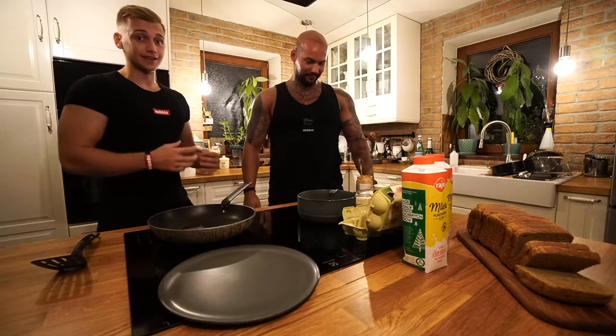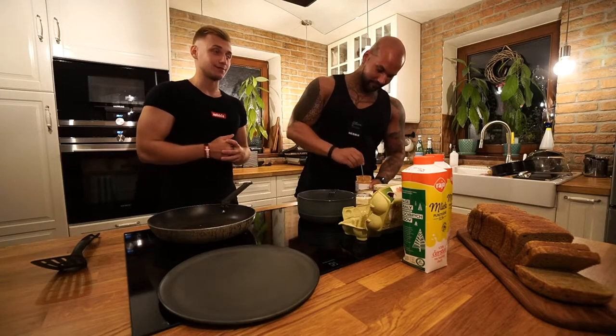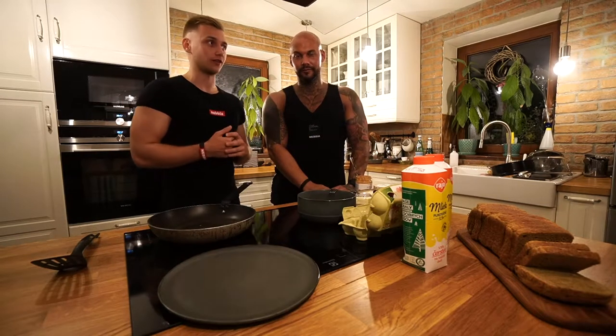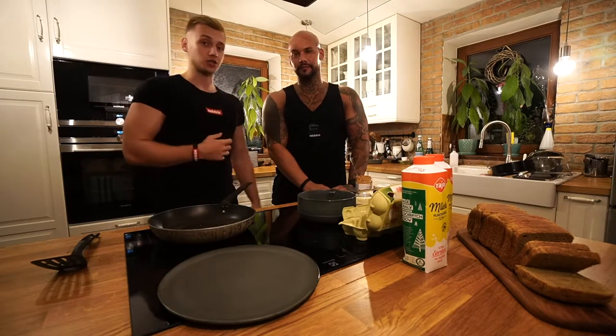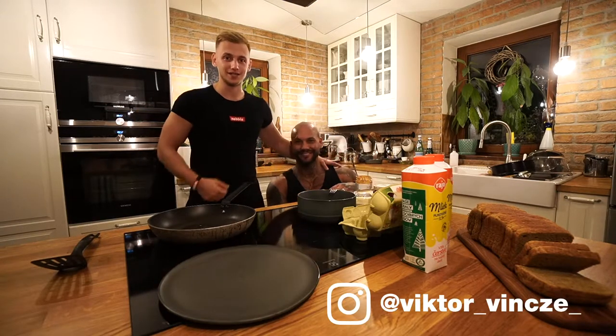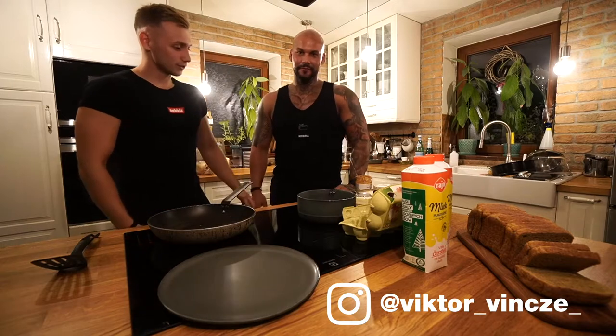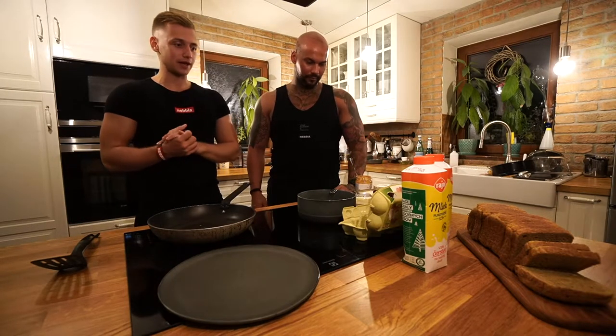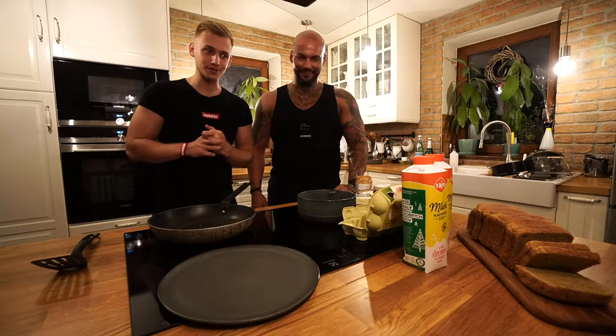Hello guys, welcome to another recipe video. Today is my fourth recipe, and as you can see the kitchen room is the same. The only thing that has changed is head chef Viktor Vince himself — finally my size! Viktor, hello! I'm quite excited because you are a big head chef when it comes to Instagram recipes.